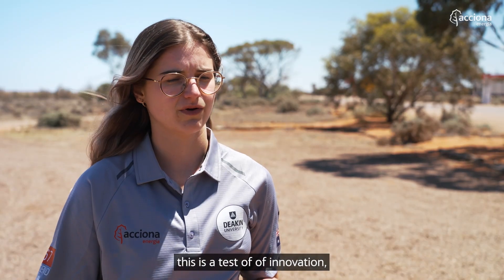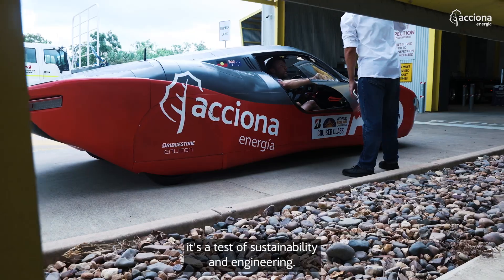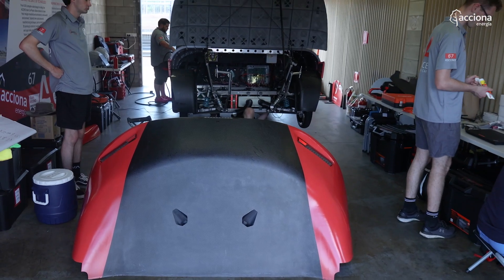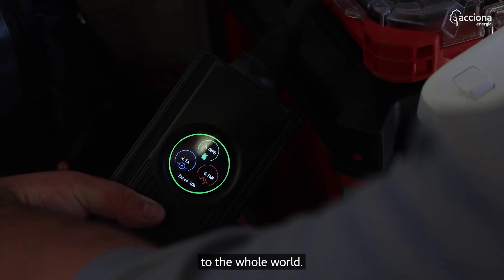This isn't actually a race. This is a test of innovation. It's a test of endurance. It's a test of sustainability and engineering. I feel like we're representing our country. We're doing Australia proud. And we're showing off our engineering skills to the whole world.